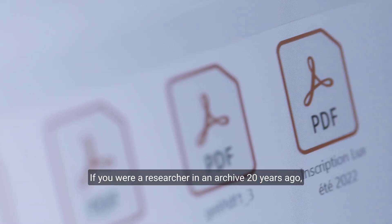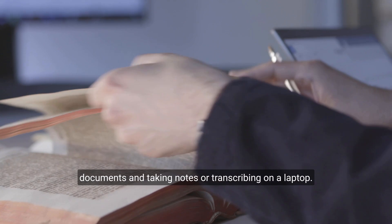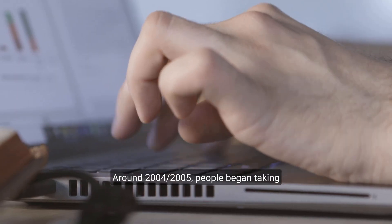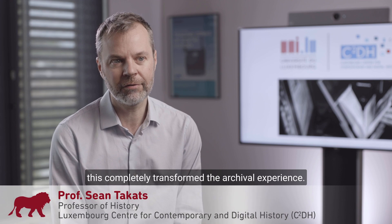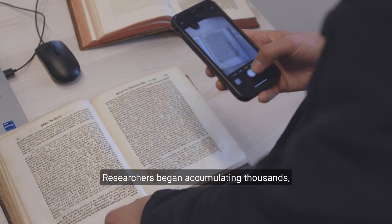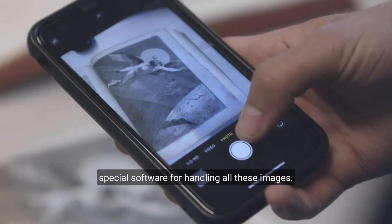If you were a researcher in an archive 20 years ago, the norm was to be sitting at a desk reading paper documents and taking notes or transcribing on a laptop. Around 2004–2005, people began taking digital photographs in the archives, and this completely transformed the archival experience. Researchers began accumulating thousands, even tens of thousands of photos, and it soon became clear that they needed special software for handling all these images.